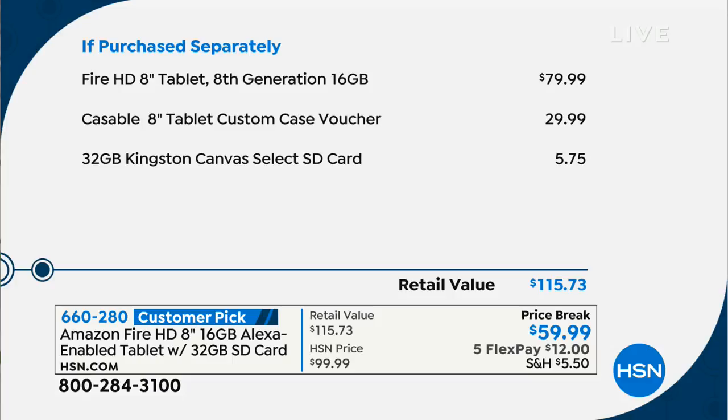This is the 8th generation, the H8. By the way, it's 16 gigabytes to start with, so it's not like that's all you have. It's $79.99 on Amazon right now. Caseables are really cool — they're a $30 value. You send in a picture and you can do landscape, grandchildren, your family pet, and make a custom case.